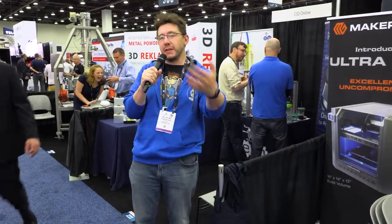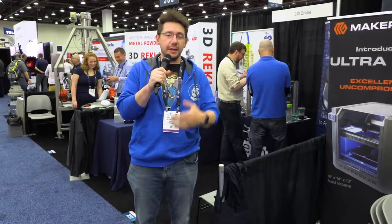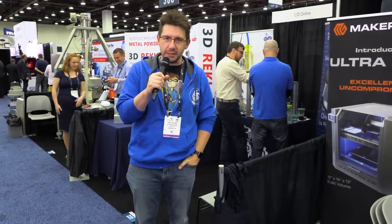We're here at Rapid TCT 2019, and along with 3D printers and materials, you also need wonderful accessories to supplement and make your experience better in 3D printing. Here are some examples of awesome people we found at Rapid TCT 2019 that may supplement your 3D printing experience, right here on 3D Printing Nerd.